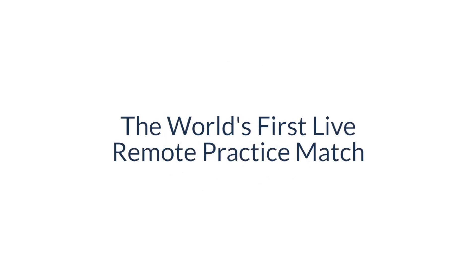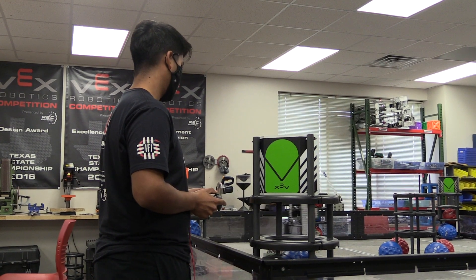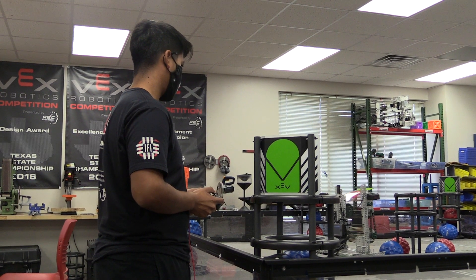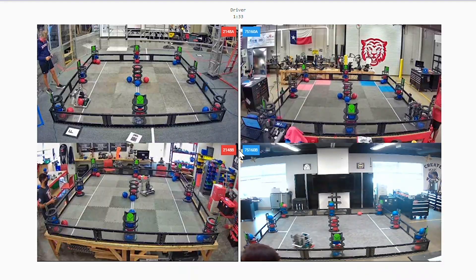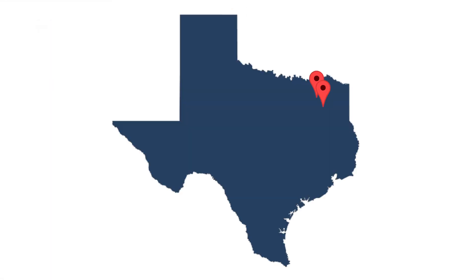In preparation to support a full-scale implementation of live remote head-to-head competition this season, the REC Foundation launched a test version of its new remote competition technology to support practice matches. Three schools were chosen to demo and test this new system: Greenville High School, Furlough Middle School, and Terrell High School. This proof of concept allowed three schools separated by as much as 40 miles to compete with and against each other for the first time.